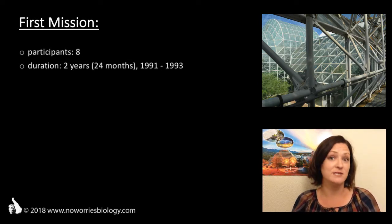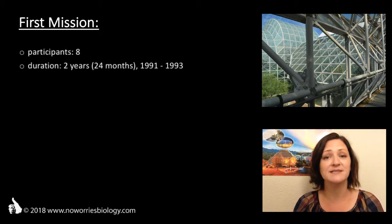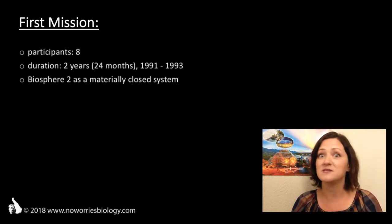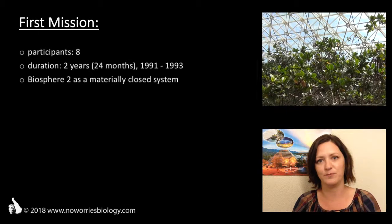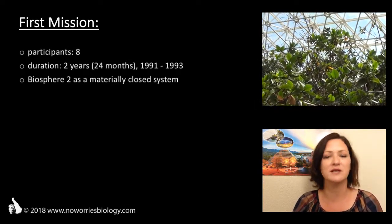Sealing the entrance behind them was supposed to highlight that Biosphere 2 is a materially closed system. For the duration of the experiment, nothing was allowed to leave Biosphere 2 — no waste, no air, nothing. And nothing new was supposed to enter Biosphere 2 — no supplies, no tools, no food and so on.